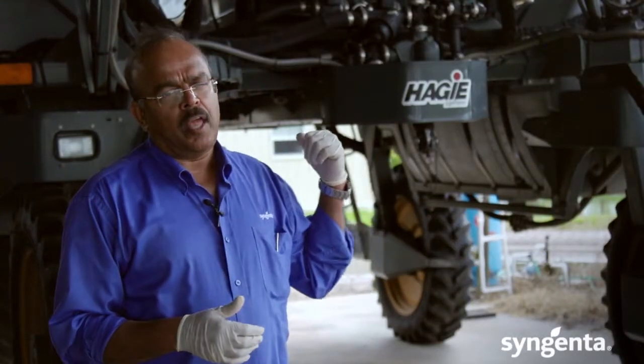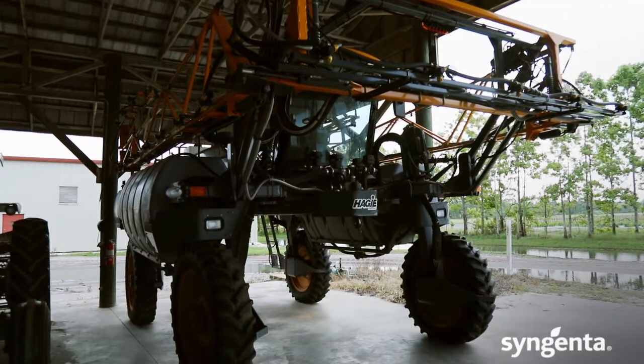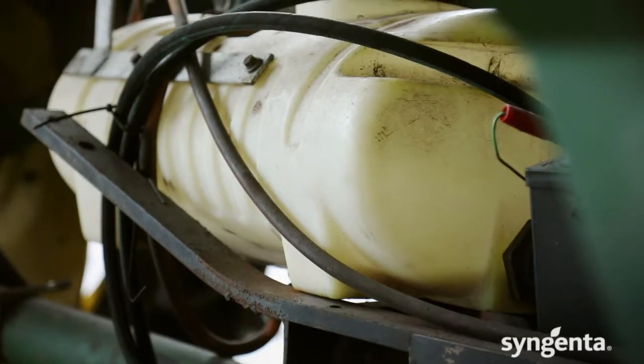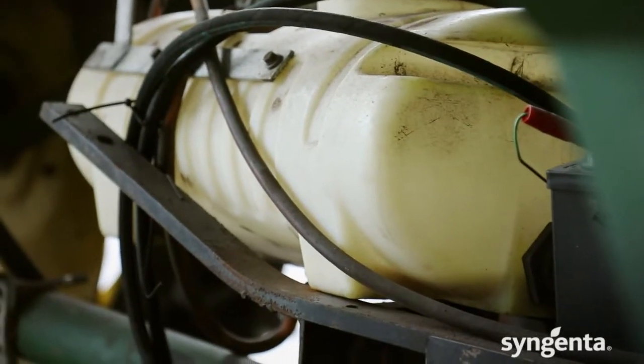The equipment we see here is called the Hege, and this is mounted and driven right on top of the rows. We can time the application of all these fungicides and test these products by challenging the disease itself.